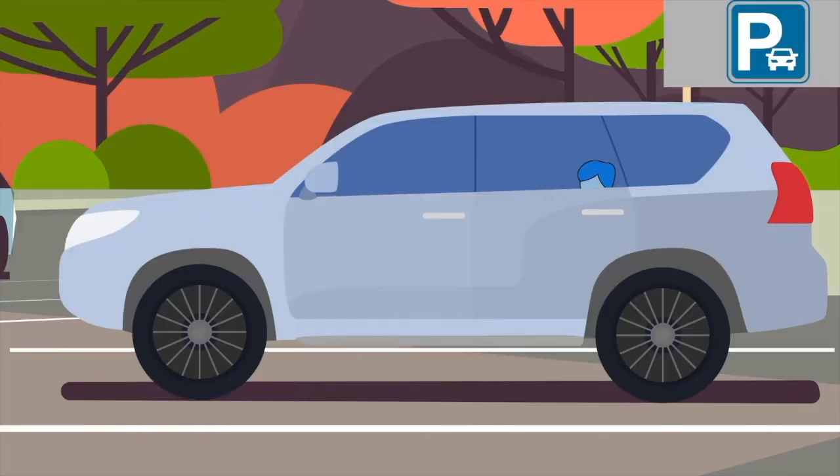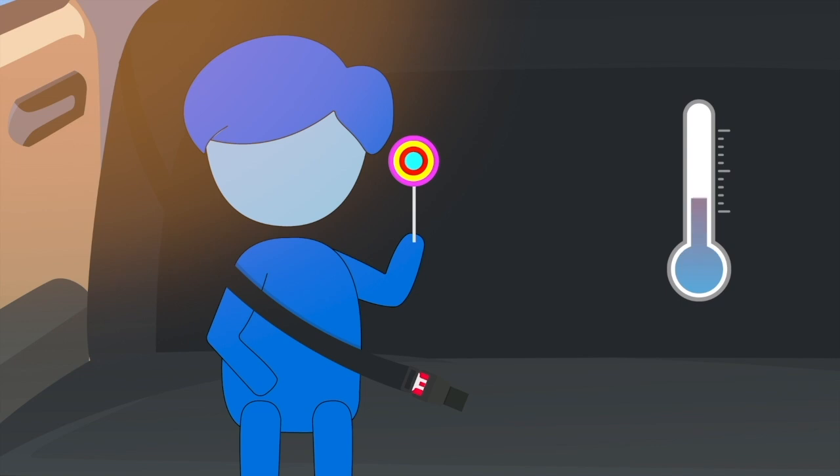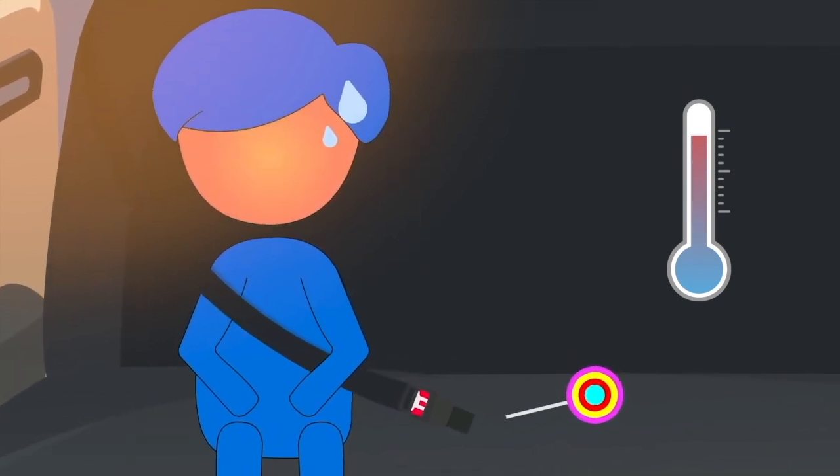One common scenario is when children are left inside cars. The temperature inside a car can get 10 degrees hotter than outside and can quickly affect any child left in the car.